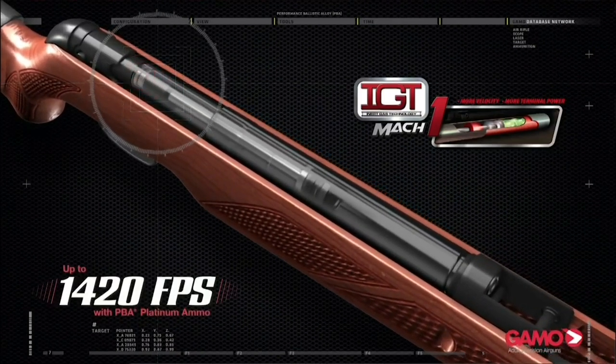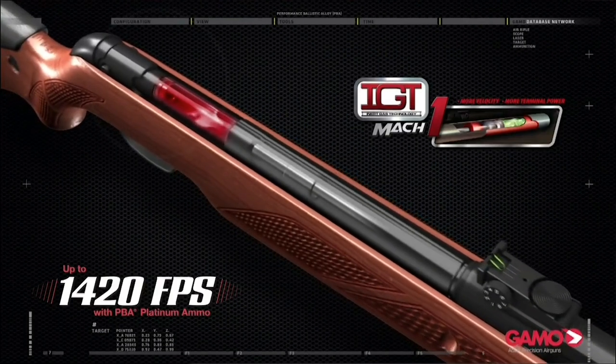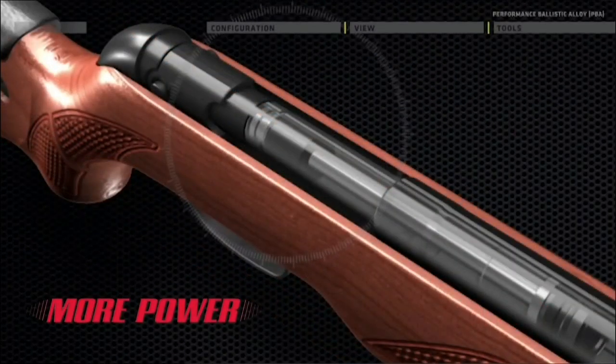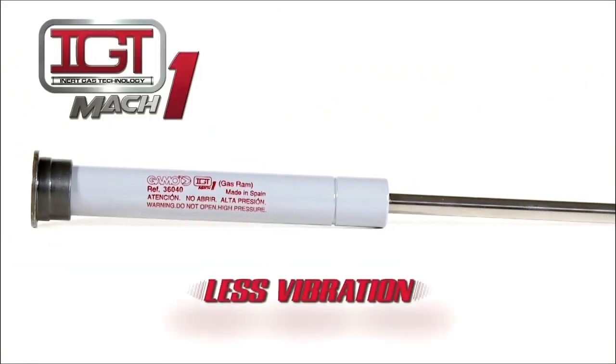With how large the cylinder is, it fires pellets up to 1,420 feet per second in .177 caliber with PBA Platinum ammo, and 1,020 feet per second in .22 caliber, also using PBA Platinum ammo.